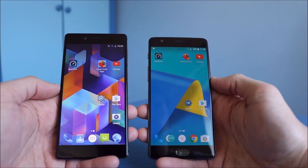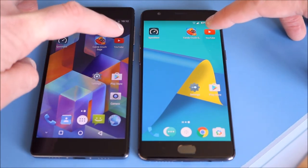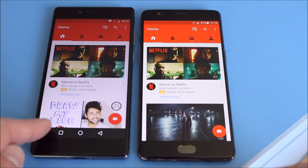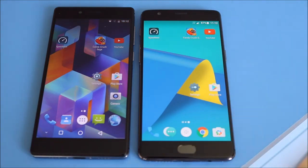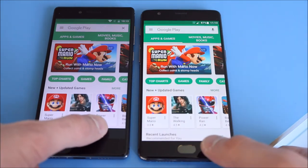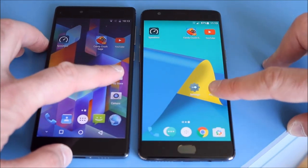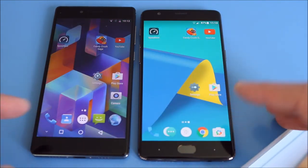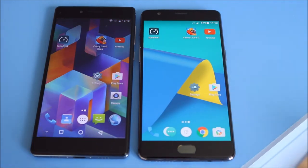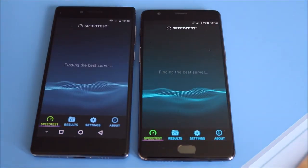Let's have a look at opening apps with all apps closed first. Opening YouTube — the OnePlus 3T just edges it. Opening the Play Store — again the 3T just ahead. Doing YouTube again, the Apollo just edges it that time. It's quite neck and neck overall. Running a speed test, the 3T just comes out ahead each time.